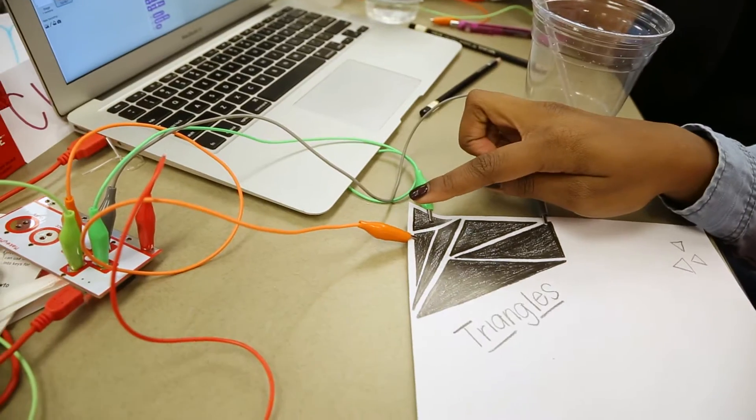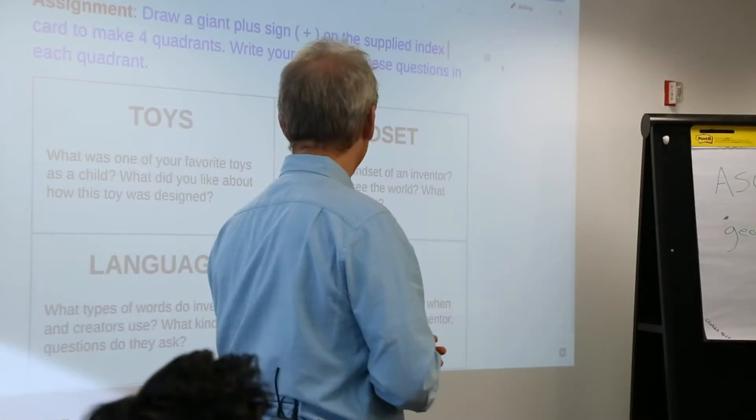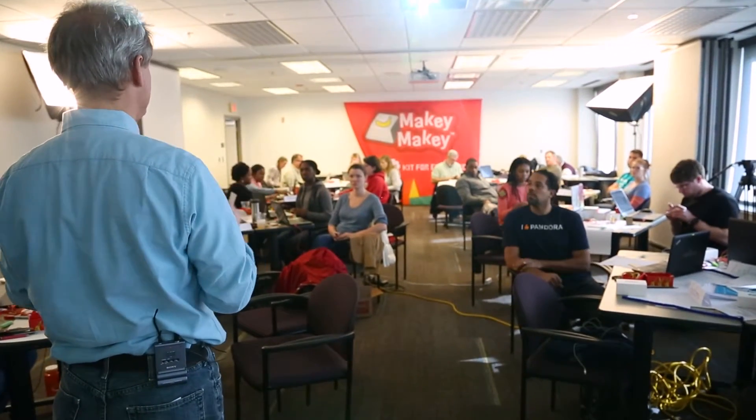This is a Makey Makey, and it is a tool that allows people to experience what it's like to be a creator. What is the mindset of an inventor? How do inventors think?